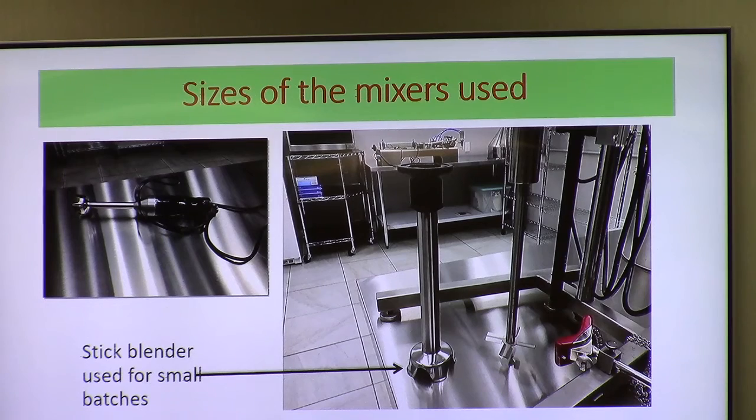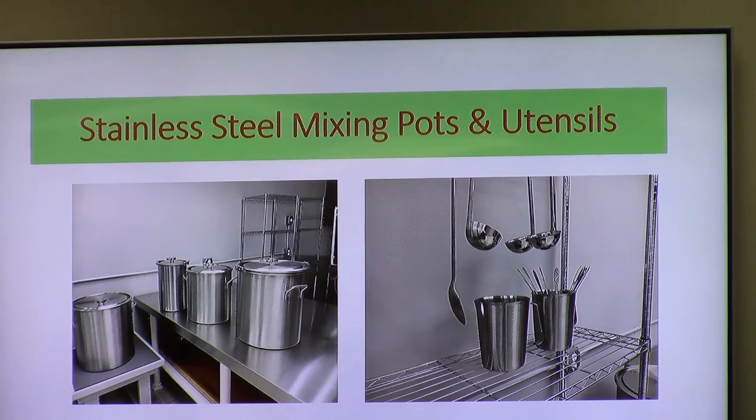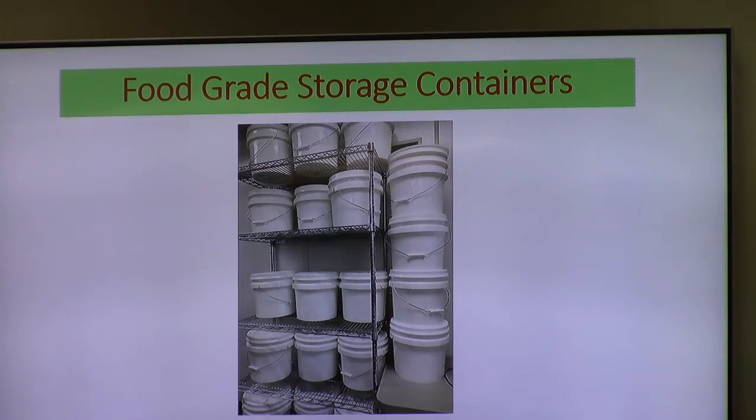We use hand mixers, very much like you might use in your kitchen, just a little larger. Almost everything we deal with is 316 stainless. The FDA looks at us and they want sanitation — it's a must. We have testing to back it up, so just about everything we use is stainless. Our ingredients are stored in food-grade storage containers. We're inspected by the FDA; if they walk in and don't see what they like, they shut us down. So we have to do it the way they want.